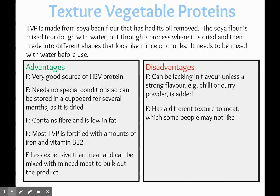Textured vegetable protein, otherwise known as TVP, is made from soya bean flour that has had its oil removed. The soya bean flour is mixed into a dough with water and then dried out and made into different shapes that look like mince or chunks, so it resembles meat. It needs to be rehydrated with water before use, which tends to make it less popular than Quorn, where you can just cook it straight from the bag.